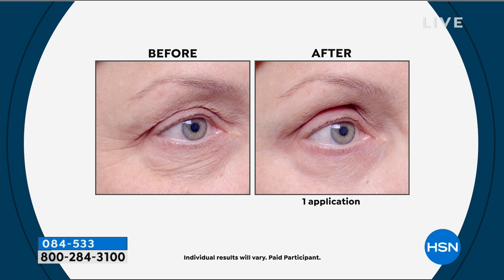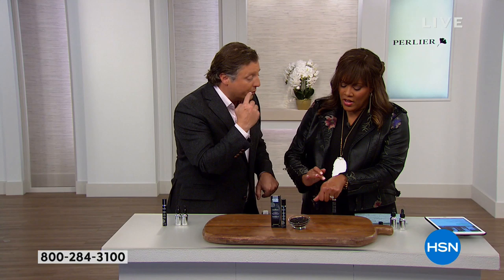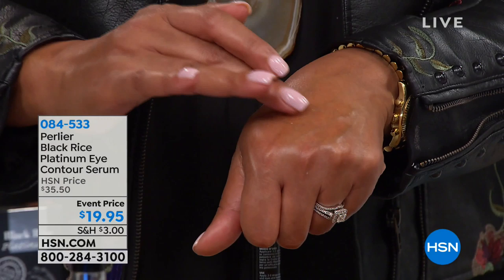As soon as you wake up, you put it on your hand, see how cooling it is. I want to show people how much they need for their eyes — I'll put it on my hand. You want to put this under and over too, then just pat — remember you're not rubbing. You want to put it above your eye and below your eye. You probably have enough for both eyes right there.